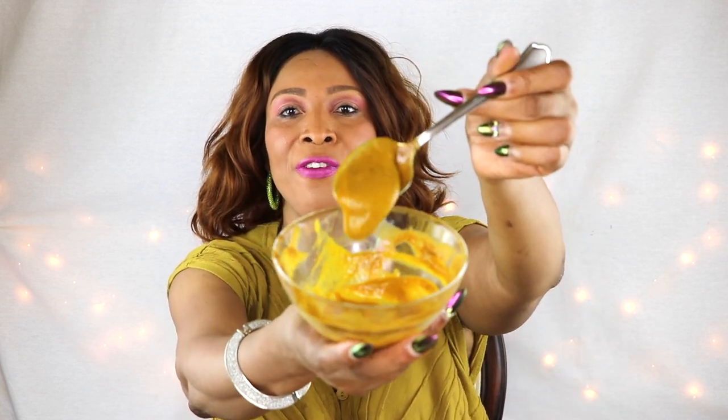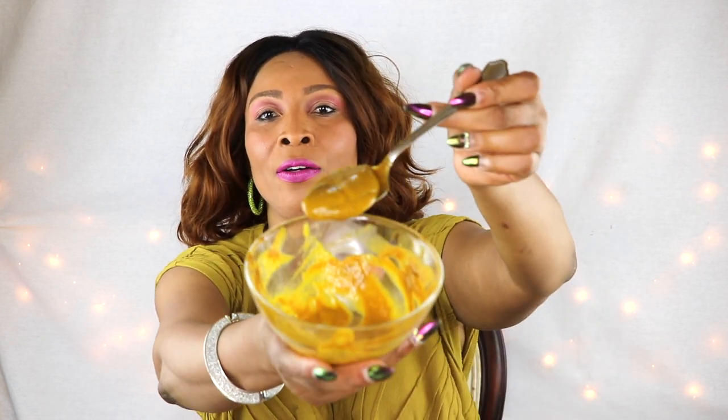Hi guys, welcome to today's video. Today we are going to get rid of spots and blemishes from your face and your entire body. This is a wonderful treatment — it's all natural and made up of very simple ingredients that you can readily find in your kitchen. It looks a little bit yellow, and you're probably thinking it's turmeric, but it's actually a blend of turmeric and banana with some other oils.